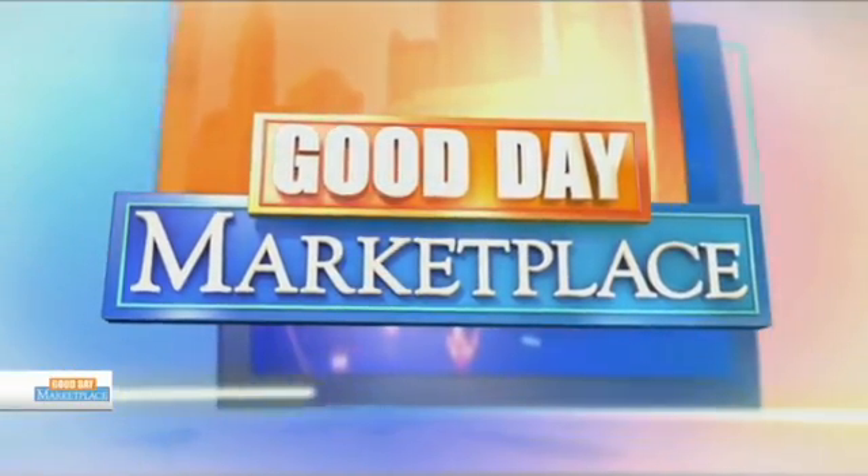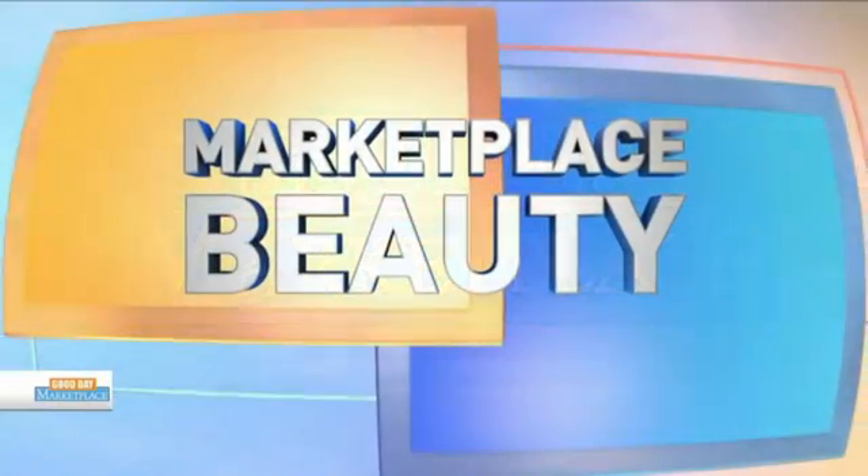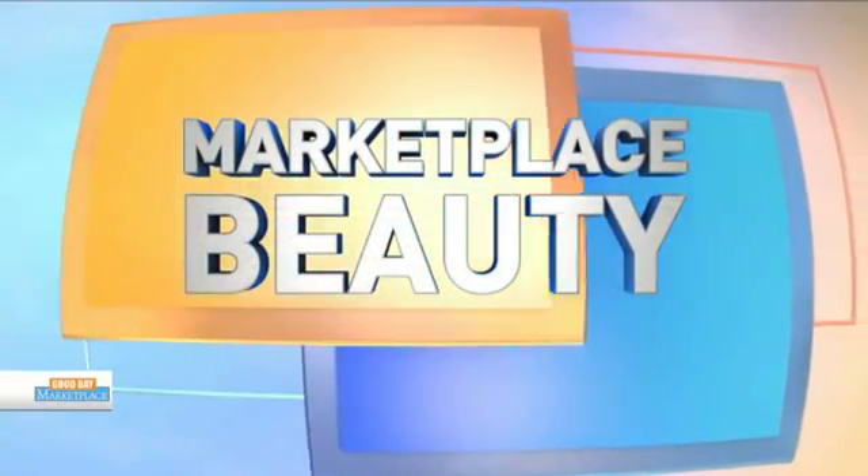You're watching Good Day Marketplace on FOX 28. It is that time — spring here, summer fast approaching, and many of you may be looking at your skin, your body, thinking, I'm not ready. What can we do about that? Well, with me is Adrienne from Donaldson Plastic Surgery, and I think you might have a solution or two.